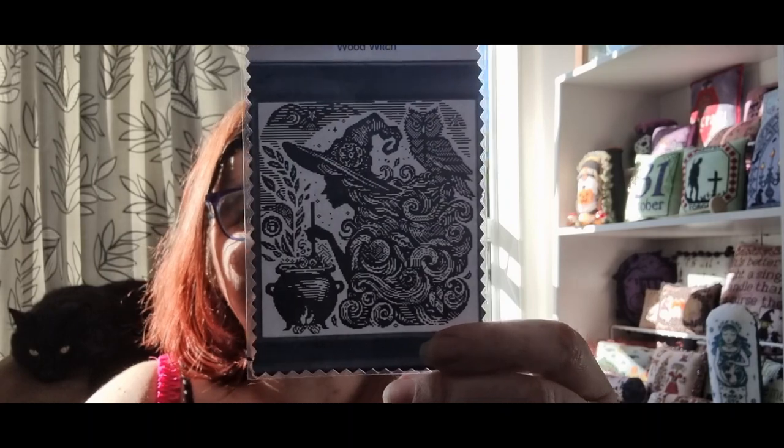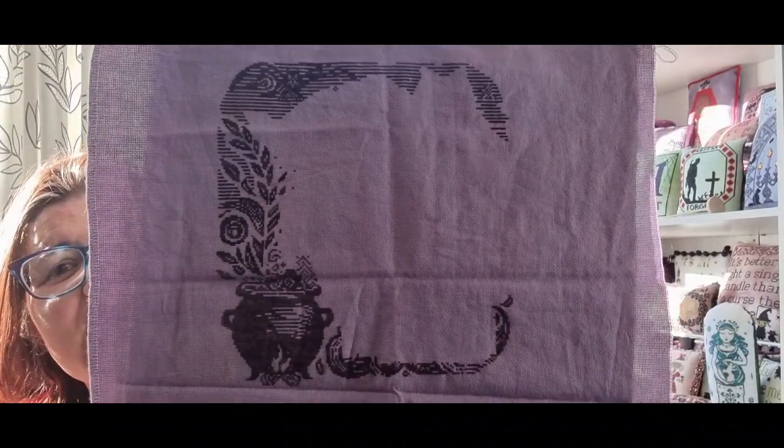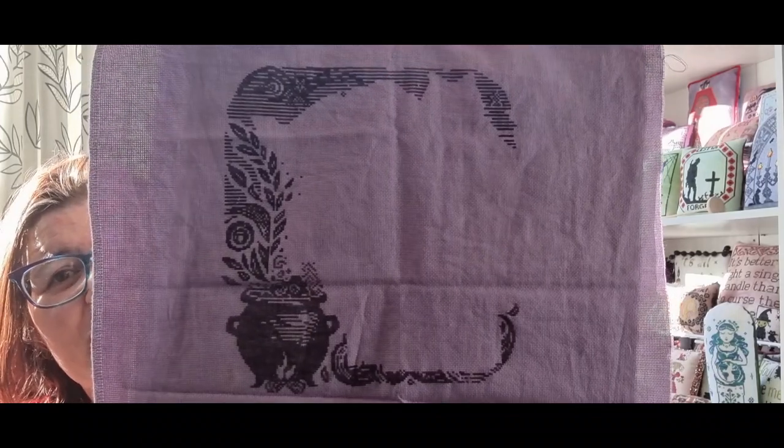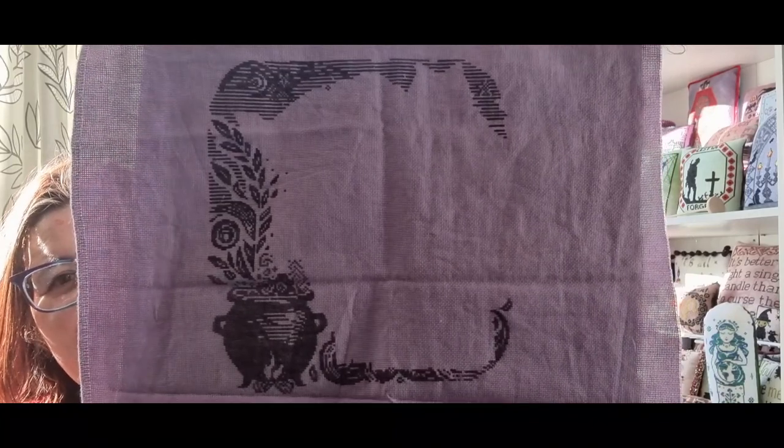The first WIP is Wood Witch by Raven Coven. I absolutely love this. I started it in January, didn't stitch on it in February, and then really got into it in March or the beginning of April. This is where I'm up to now - I've got the shape, all four sides, and I know I've got enough fabric, which is always good.